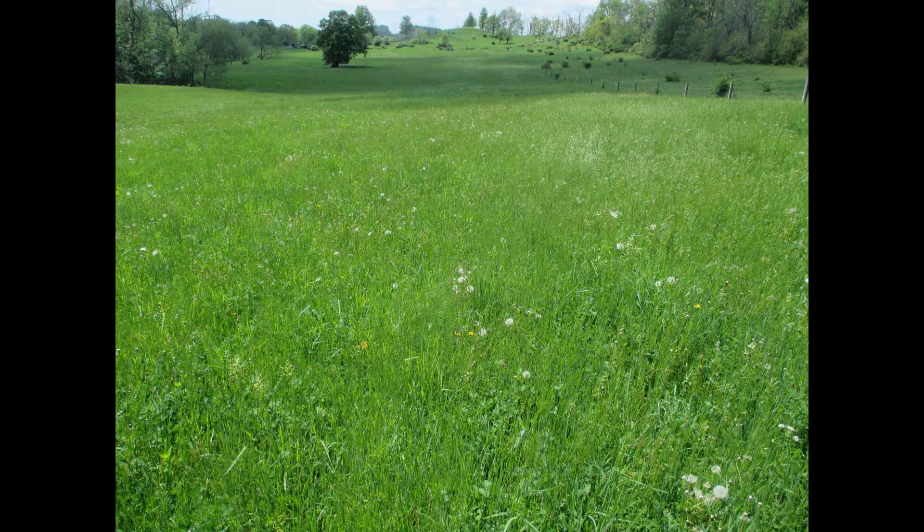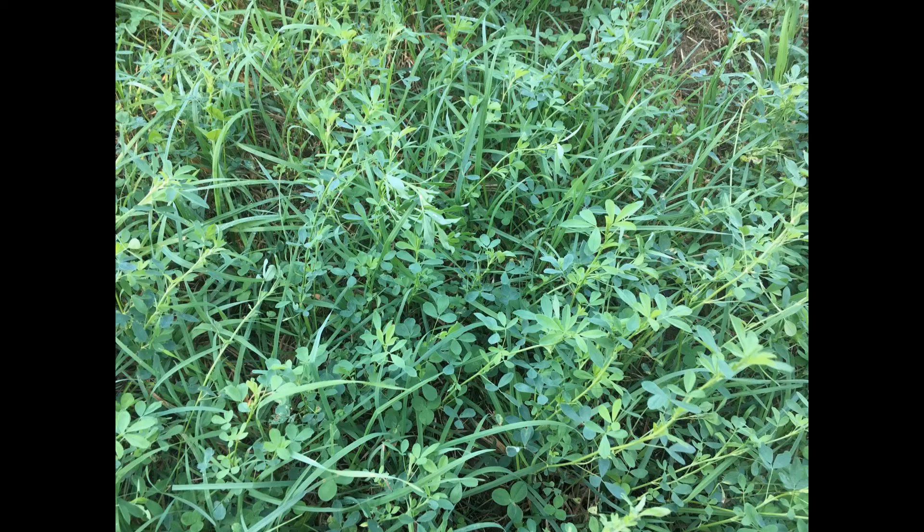Whether you are growing fine Timothy hay to sell or grazing beef cattle on steep pasture, you want to obtain the optimum yield and quality forage for your operation. There are many factors which can affect forage yield and quality. In this video, we'll explore two such factors which may cause issues for Beaver County farms: soil fertility and weed management.